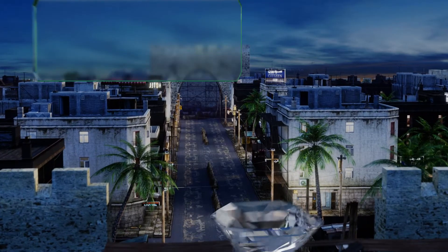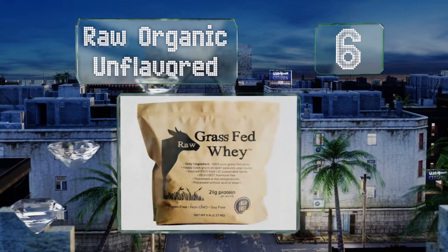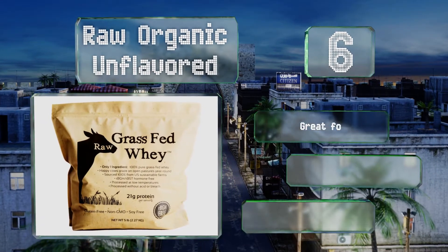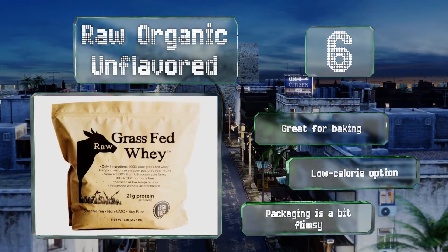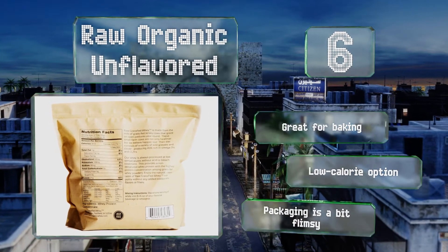Moving up our list to number 6, Raw Organic Unflavored is free of all sorts of ingredients you'd be wise to avoid. For example, it contains no gluten, lactose, hormones, antibiotics, heavy metals, or sweeteners, though it does pack 21 grams of protein into a 25-gram serving. It's great for baking and is a low-calorie option, however the packaging is a bit flimsy.